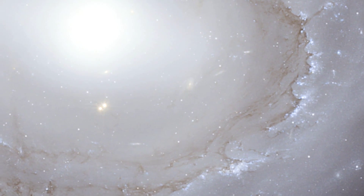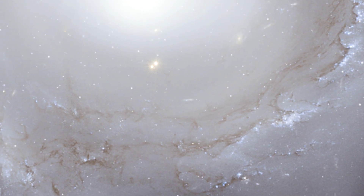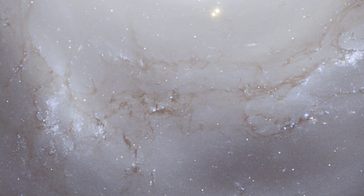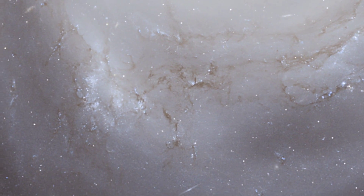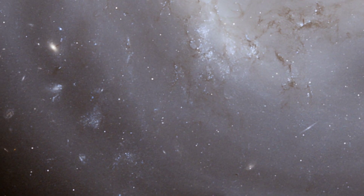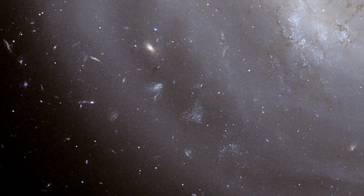A spectacular new image of an unusual spiral galaxy in the Coma galaxy cluster has been created from data taken by the Advanced Camera for Surveys on the NASA ESA Hubble Space Telescope. It reveals lots of new details in the galaxy, NGC 4921, as well as an extraordinary rich background of more remote galaxies stretching back to the early universe.